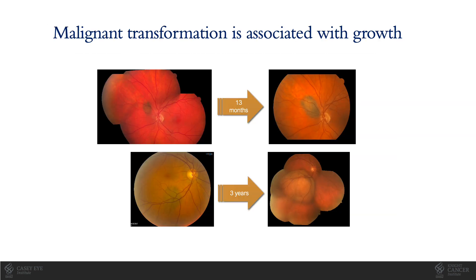Tumors consistent with melanoma are treated. Benign nevi and many indeterminate tumors are observed closely for growth or surface changes consistent with malignant transformation into melanoma, as shown here in two examples from my practice.